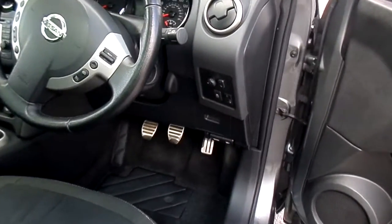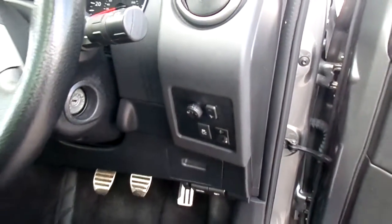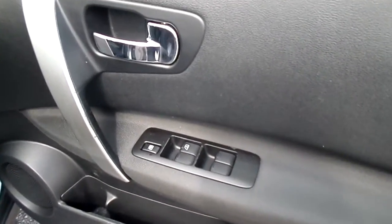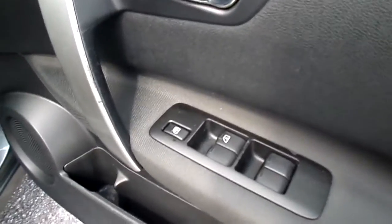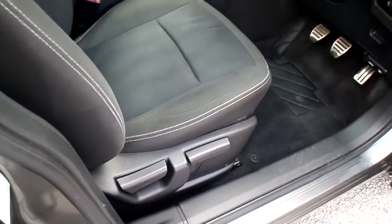The vehicle has folding mirrors and they are electrically adjustable. We also have front and rear electric windows. These rear windows can be locked. There is also height adjustment on the driver's seat.